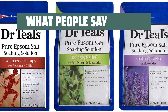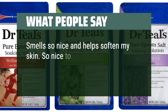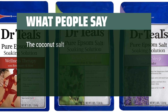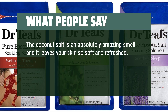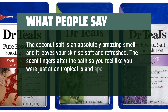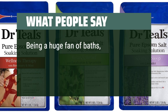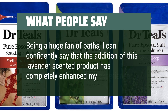What people say: It smells nice and helps soften skin, and is great to relax in with a hot bath. It really helps muscle aches and pains. The coconut salt has an amazing smell and leaves skin soft and refreshed — the scent lingers after the bath, making you feel like you were at a tropical island spa. Being a huge fan of baths, one reviewer said the addition of the lavender scented product completely enhanced their experience.